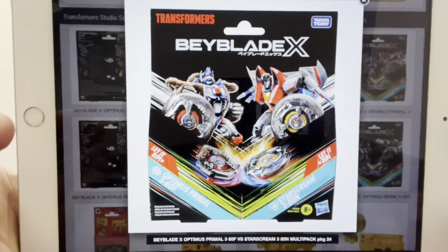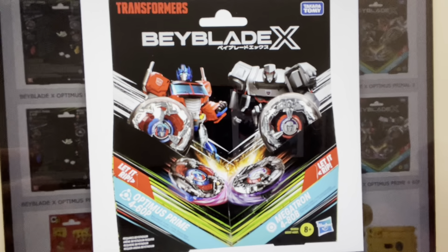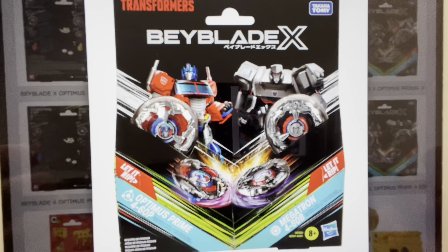I apologize for anybody who is interested in it, but the Beyblades are things that most of my viewers probably aren't into. They have collaborated with Beyblades — they've got two packs: an Optimus Primal and Starscream, which yes, I agree is a very strange combination, and also Optimus Prime and Megatron. They also discussed and showed more artwork from the vinyl.